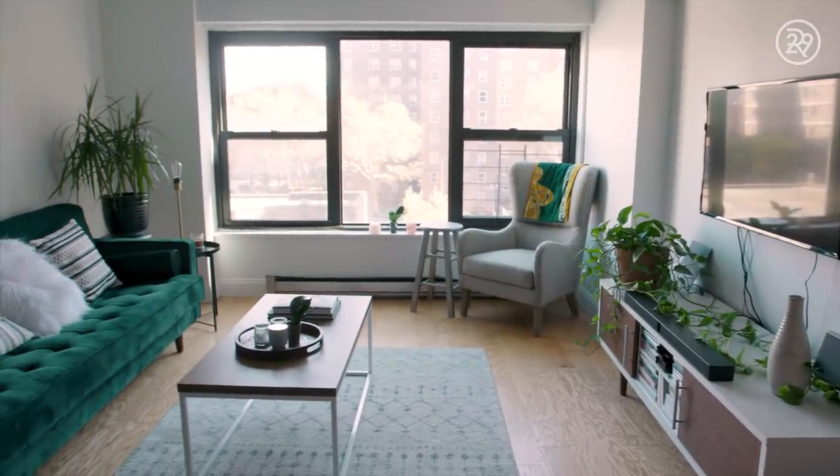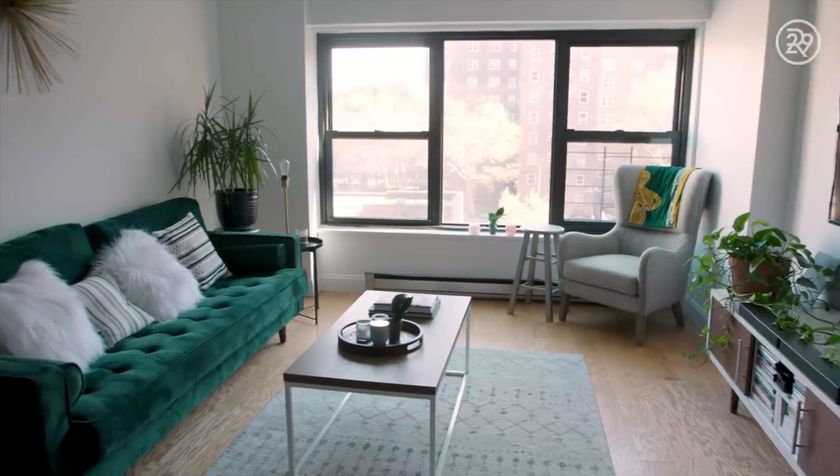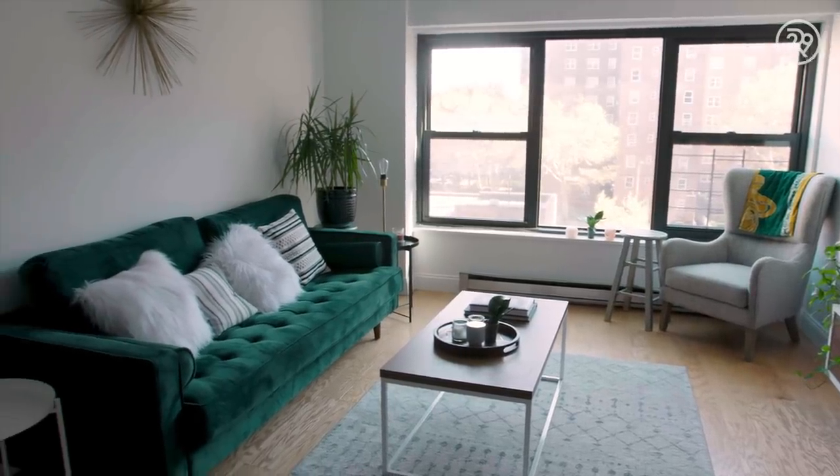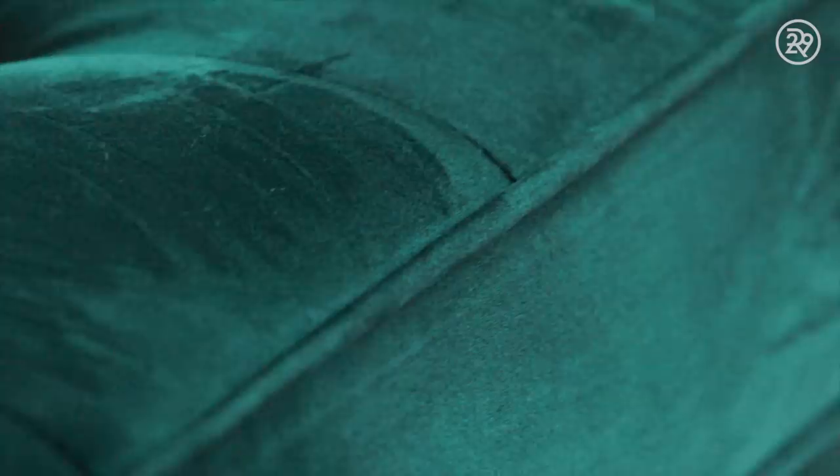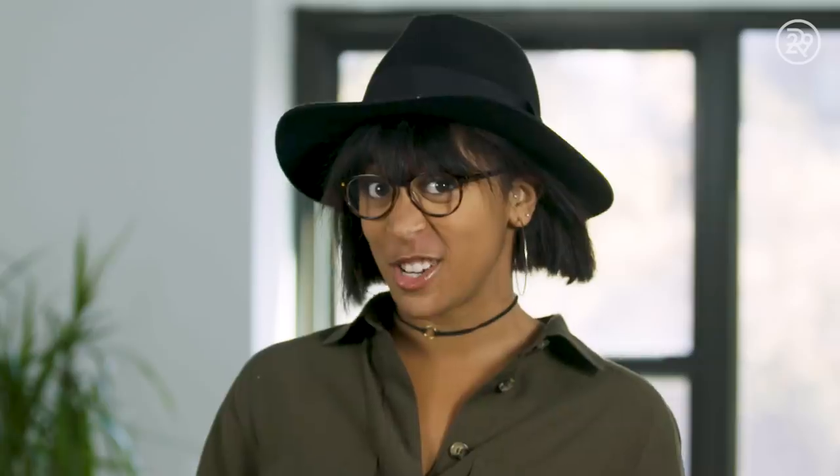For the living room area I wanted to make sure that it was comfortable and clean but also inspired a lot of creativity and didn't feel too stuffy, because I work from home primarily. My biggest splurge for the apartment was definitely the couch. I saw this green velvety couch on Wayfair and I just thought, well that's delicious and I have to have it. About 650 bucks, but I knew it would be worth it.